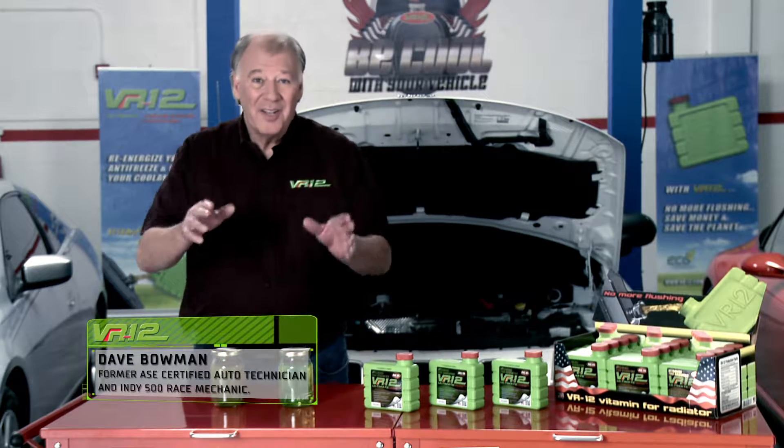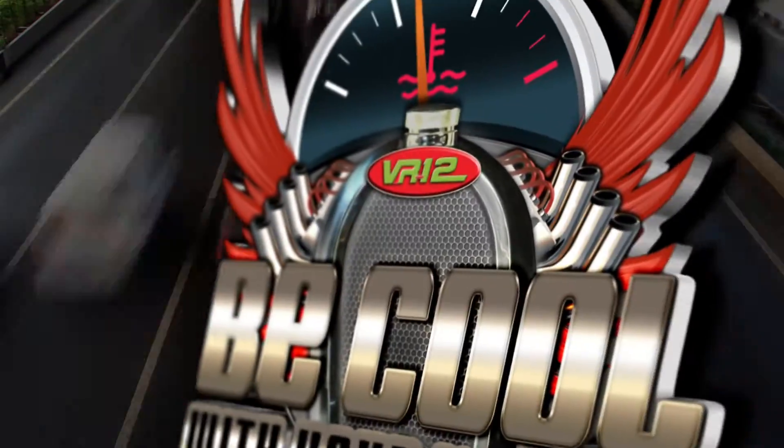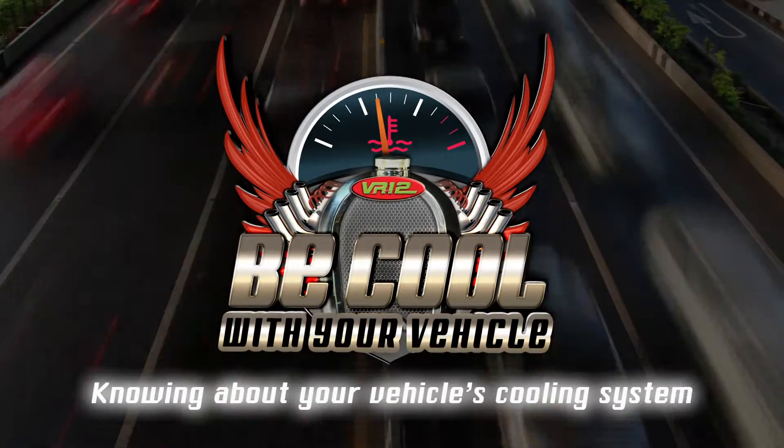Hi everyone, I'm Dave Bowman and in this section we'll talk about useful tips to take into account when you have an engine overheating on the road and how to avoid it. Be cool with your vehicle, knowing about your vehicle's cooling system.